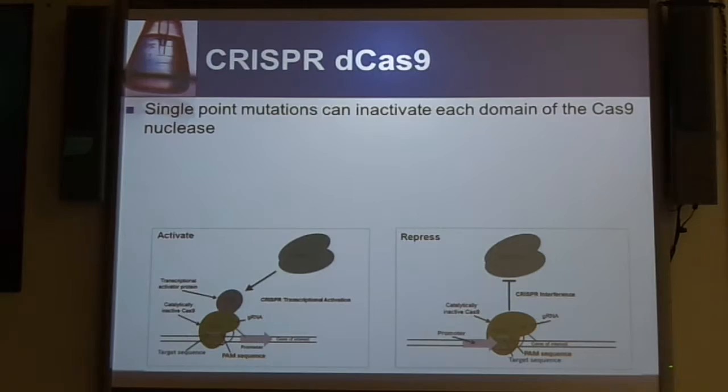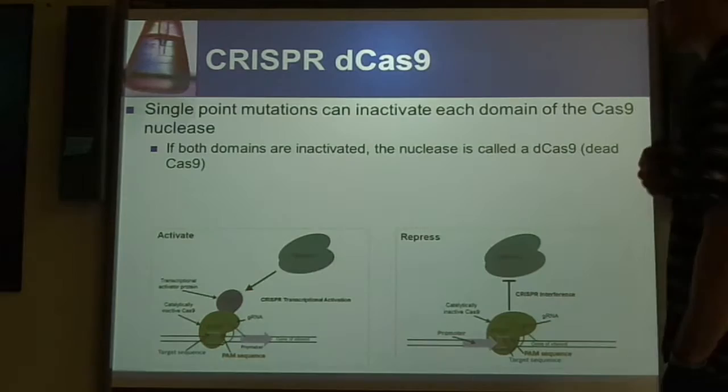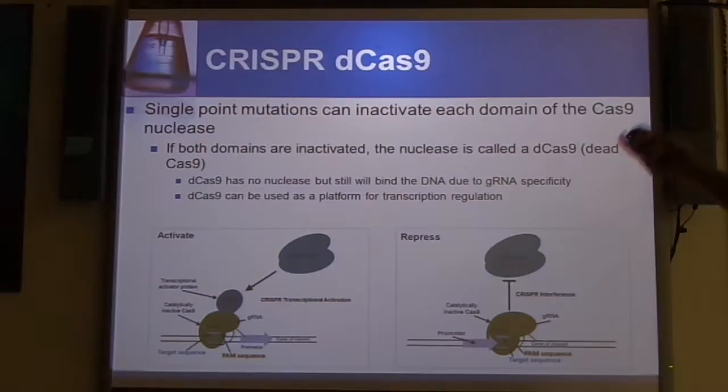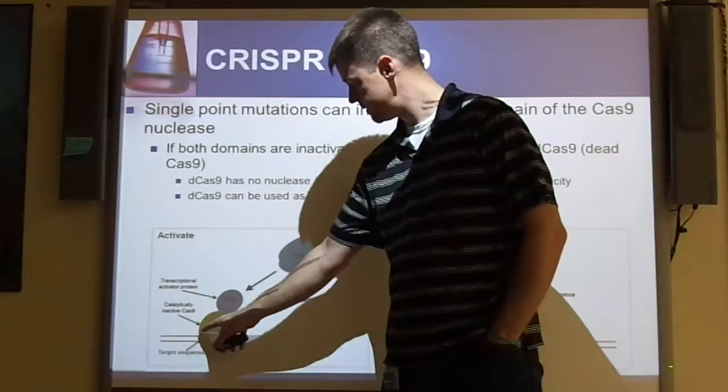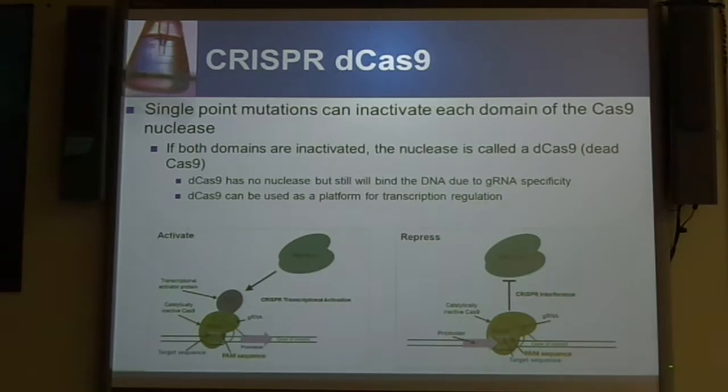These point mutations will then inactivate each domain of the Cas9. If you do a double inactivation, it's going to be called the D-Cas9 — the dead Cas9. This one has no nuclease activity, but it will still bind to the DNA using the gRNA specificity we've been talking about. One of the cool things is this can be used as a platform for transcription regulation. The whole system isn't going to be doing any cutting — it's just going to be binding. But you can add activator proteins that are fused on, or it can act as a repressor preventing RNA polymerase 2 from actually binding and producing the protein.